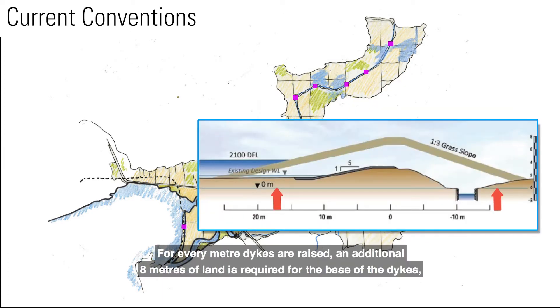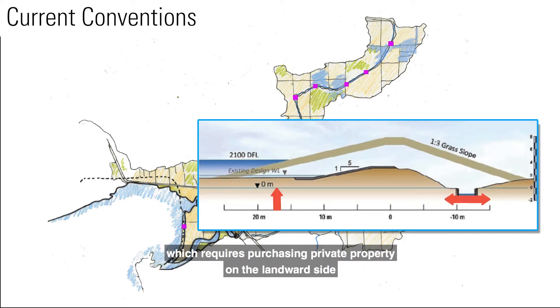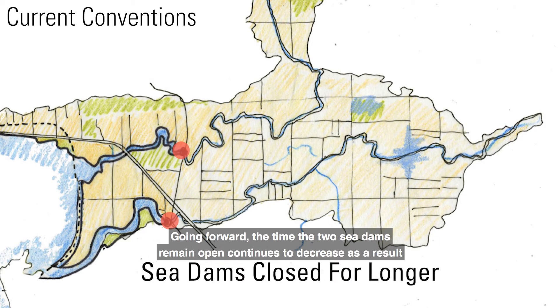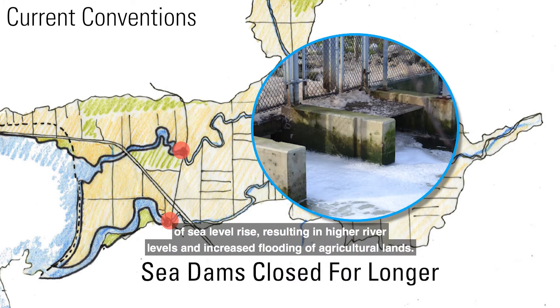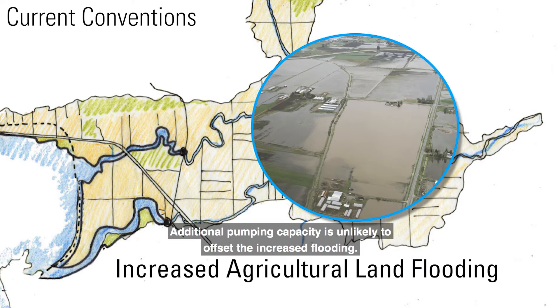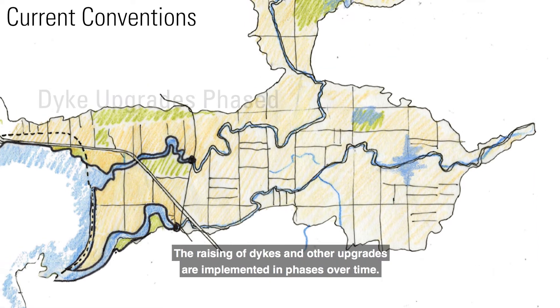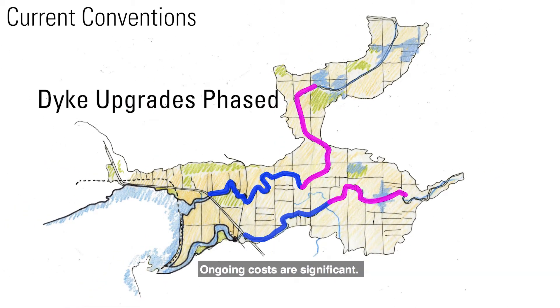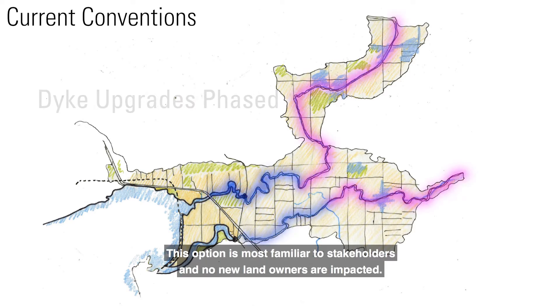For every meter dikes are raised, an additional eight meters of land is required for the base of the dikes, which requires purchasing private property on the landward side or building out into the foreshore on the ocean side. Going forward, the time the two sea dams remain open continues to decrease as a result of sea level rise, resulting in higher river levels and increased flooding of agricultural lands. Additional pumping capacity is unlikely to offset the increased flooding. The raising of dikes and other upgrades are implemented in phases over time. Ongoing costs are significant. This option is most familiar to stakeholders and no new land owners are impacted.